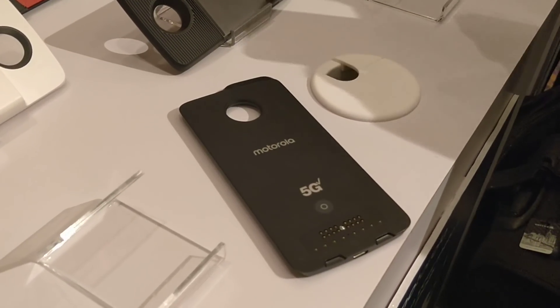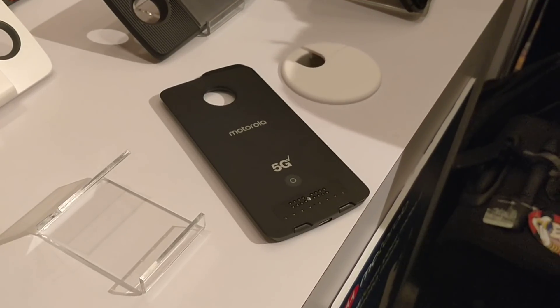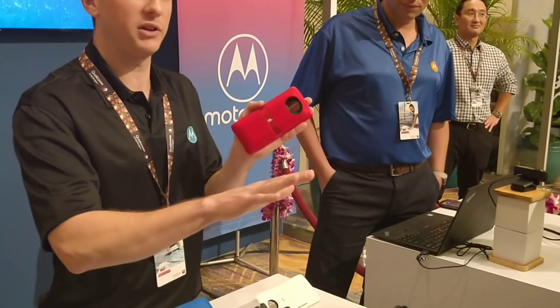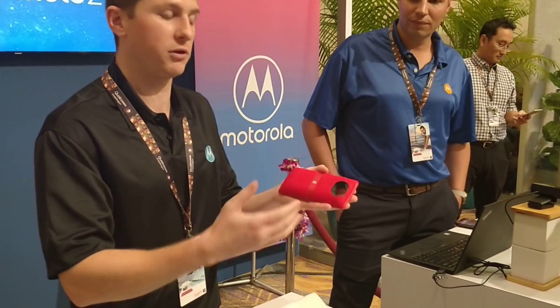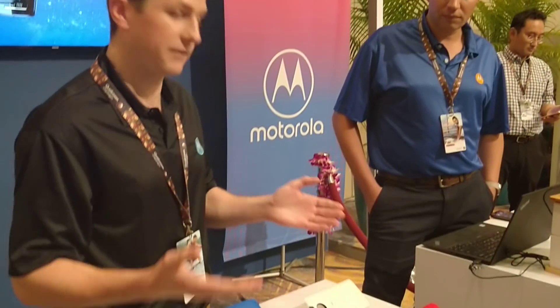For example, this is a speaker we developed jointly with JBL. You can snap this onto the back of your Moto Z3 magnetically, and instantly whatever sound you're playing on the phone — whatever music — comes out through these beautiful speakers. You get a much richer, fuller sound. We have a lot of other mods to cater to other experiences if you're into photography.